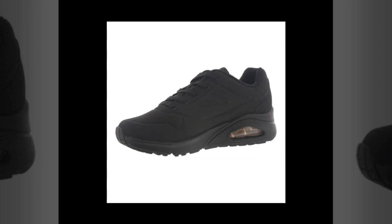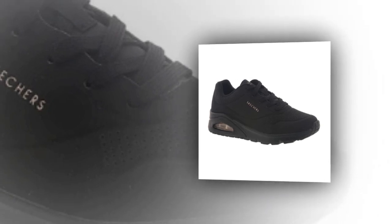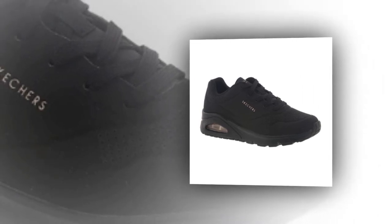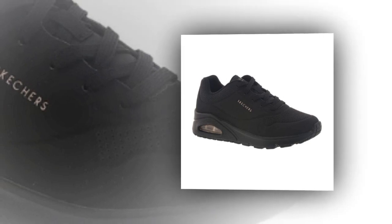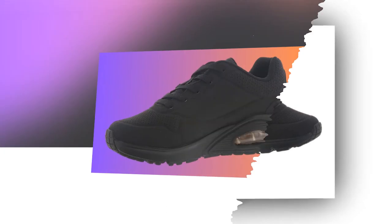Hey everyone, welcome back to our channel. Today we're diving into a full review of the Skechers Women's UNO Stand on Air Sneaker. This shoe has been making waves as one of the best shoes for standing all day. So if you're someone who's on your feet all day, or you're just looking for a stylish, comfortable sneaker, stick around — this review is for you.